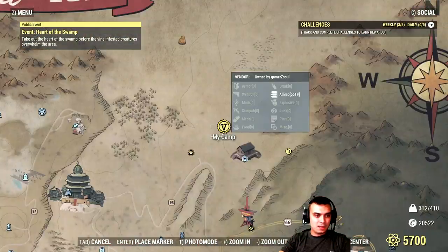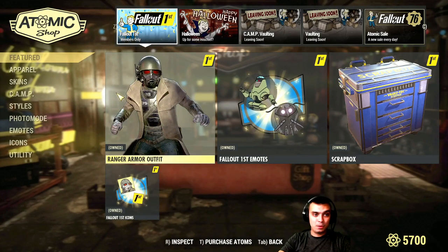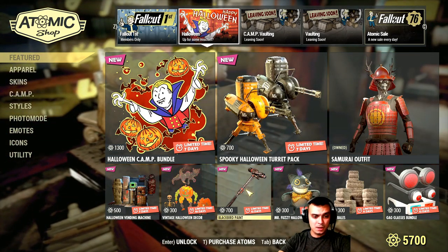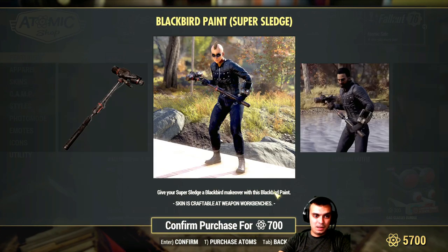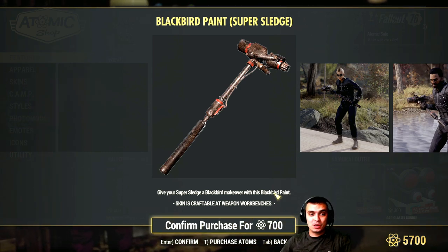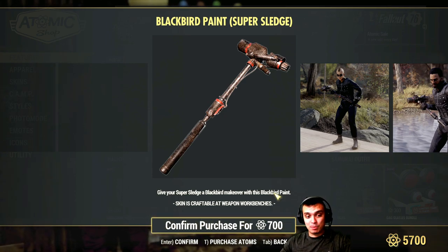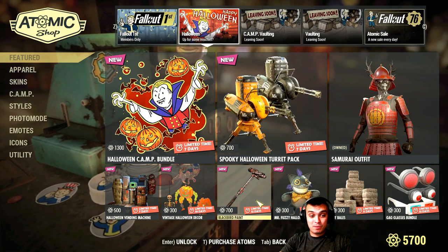Let's dive into the Atomic Shop. There are a couple of items we need to cover. First things first, there are a couple of new items that have been revealed — such as the Black Bird paint for the Sledgehammer. I'm not going to mention the price. I mean, 700 atoms to me personally is a lot. But maybe to other users who are actually using this weapon daily and also have the Black Bird Power Armor paint, this is something good. But I would wait for a discount.